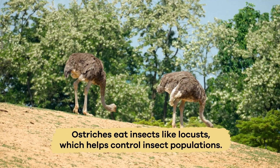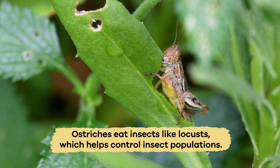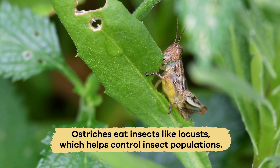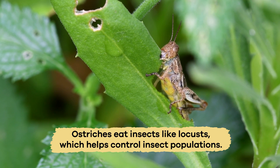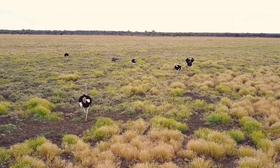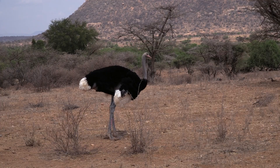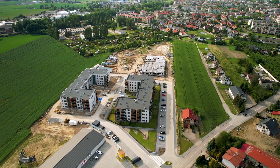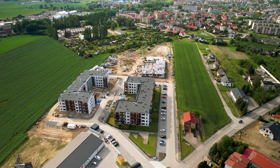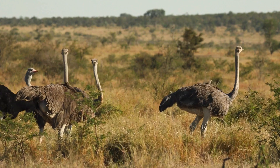Also, ostriches eat insects, like locusts, which helps control insect populations that could otherwise damage crops and vegetation. Currently, ostriches are not considered endangered, but their populations in the wild face threats from habitat loss and human activities. Loss of habitat due to agriculture and urban development reduces the areas where ostriches can live and find food.